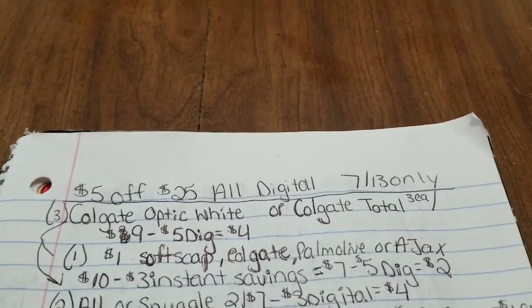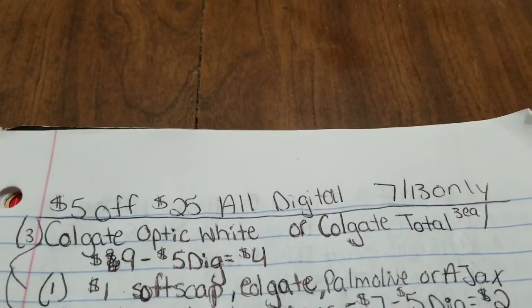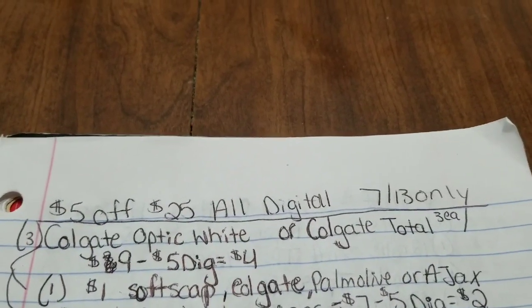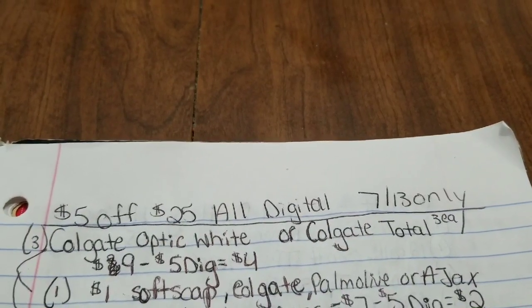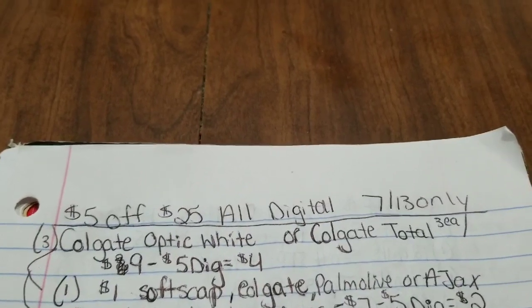There are no paper coupons involved in these transactions. If you want to see the digital coupons that are linking with these, stay till the end of the video and I will show you them all at the end.